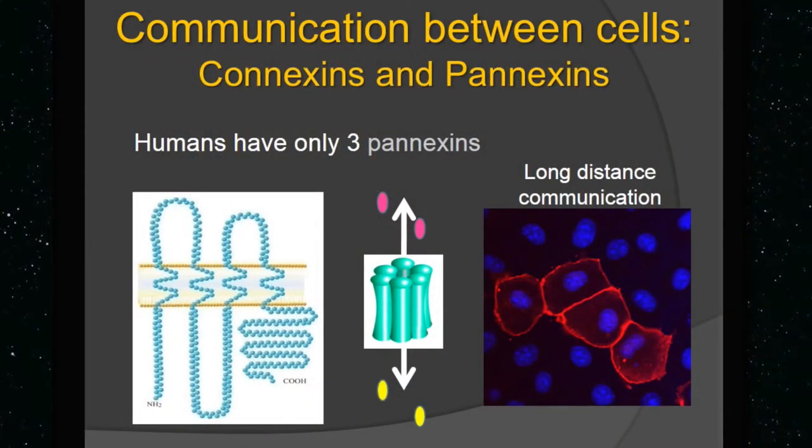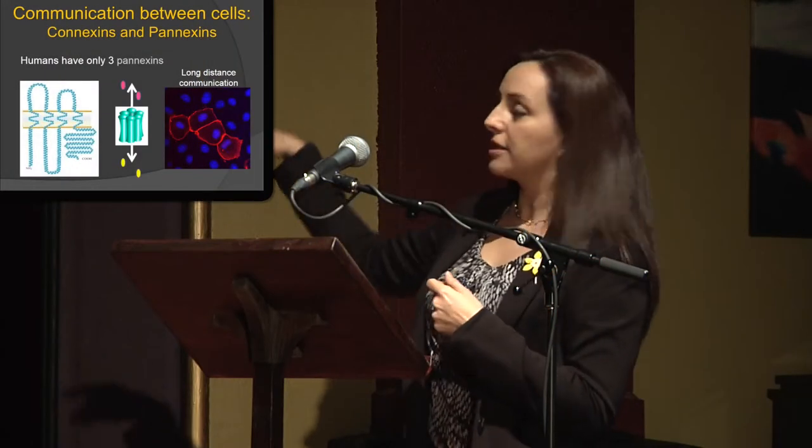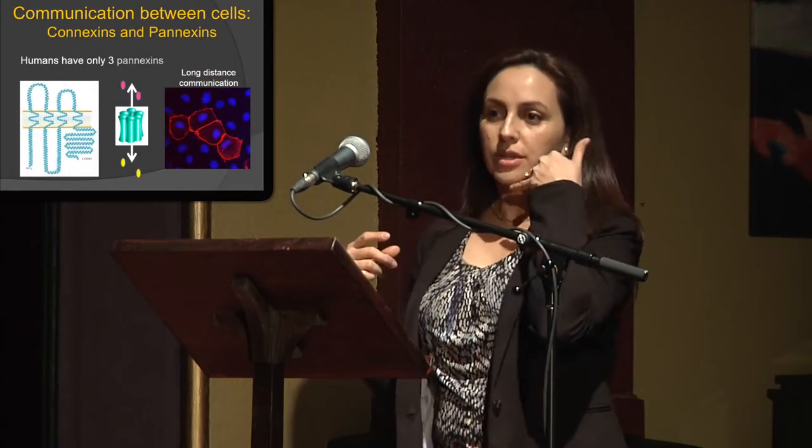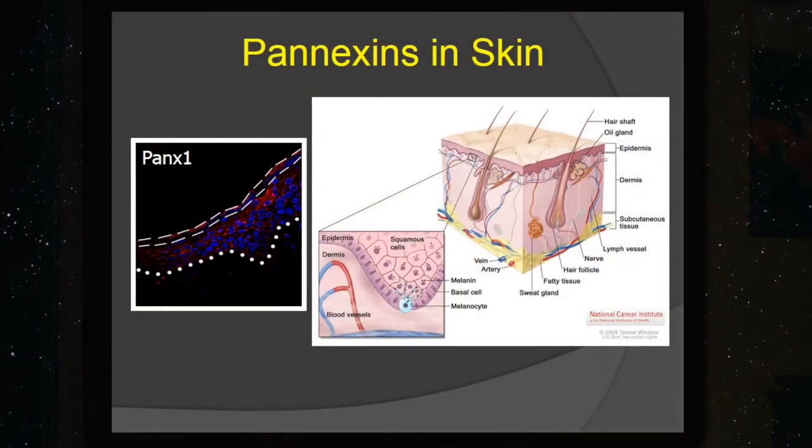The pannexins are the new ones that we have discovered, and they are more like long-distance communication. The channel that they form is more like a cell phone sending signals or texting to long-distance places where the cells can communicate.